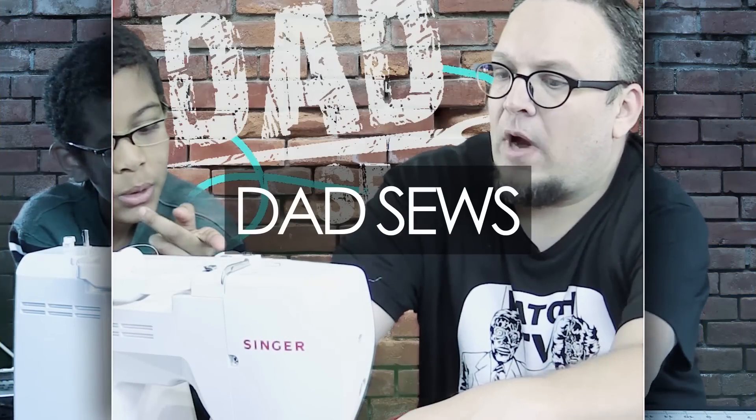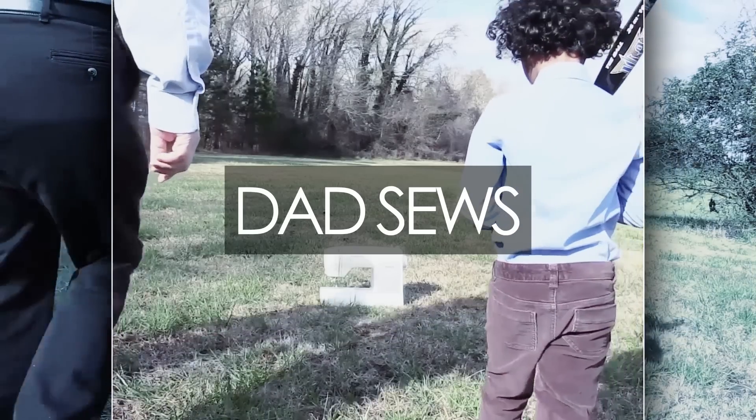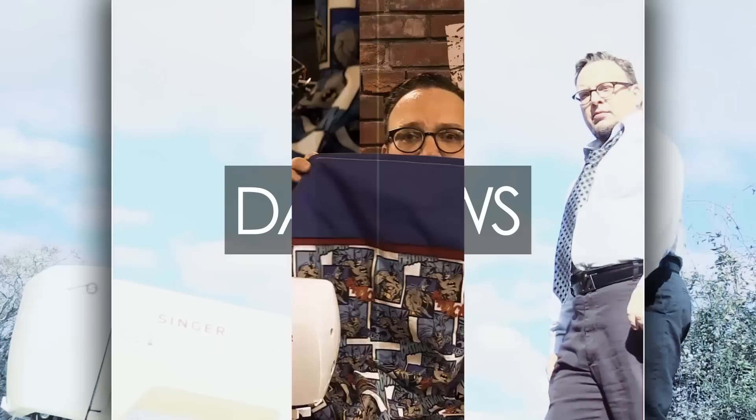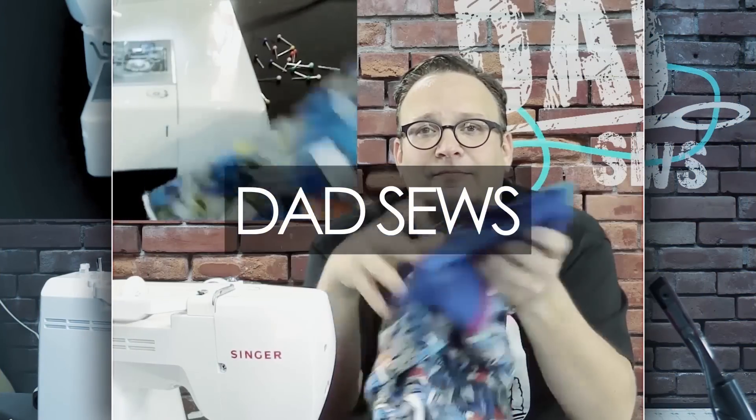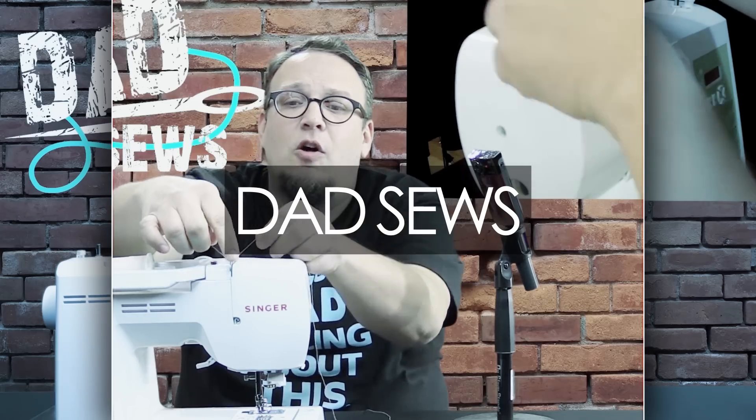DadSews! DadSews! This is how it goes with DadSews!